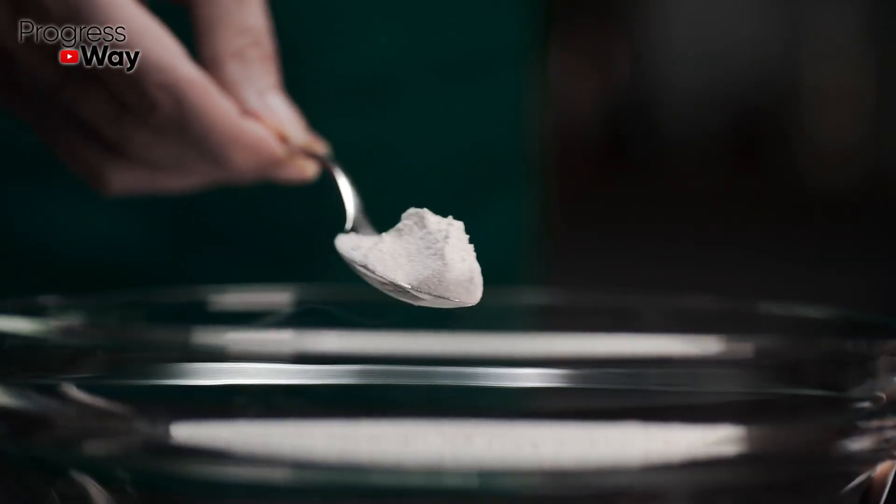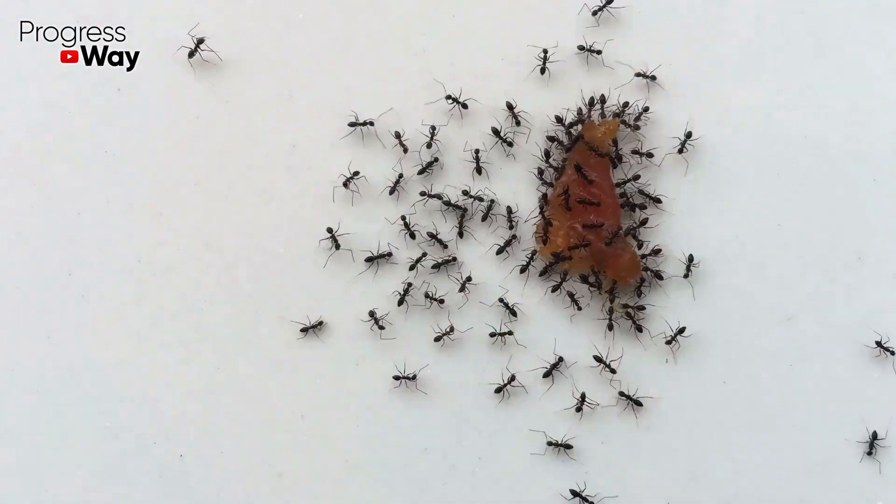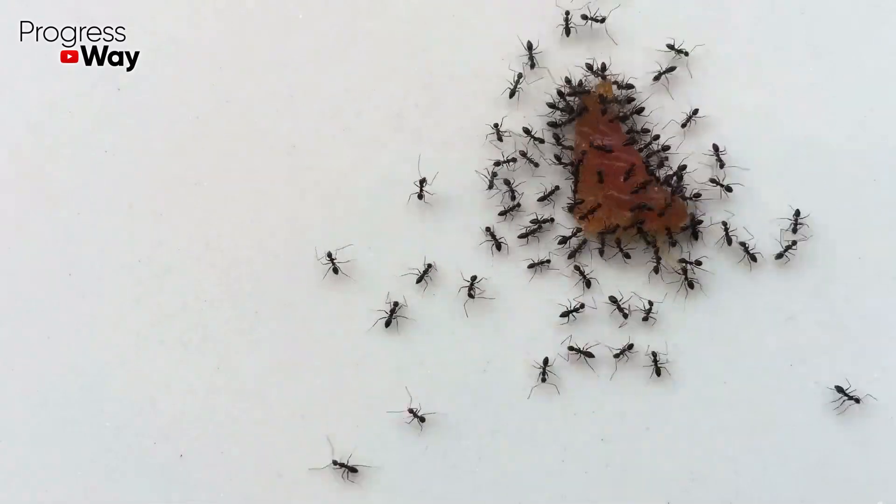One third of a teaspoon of boric acid powder is mixed with 2 tablespoons of water and a small amount of honey. Lay out such a mixture near ants' paths, and they are done.